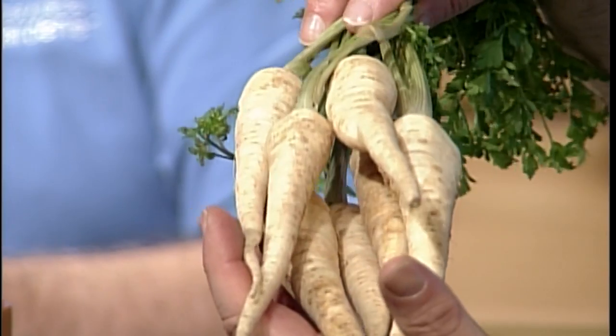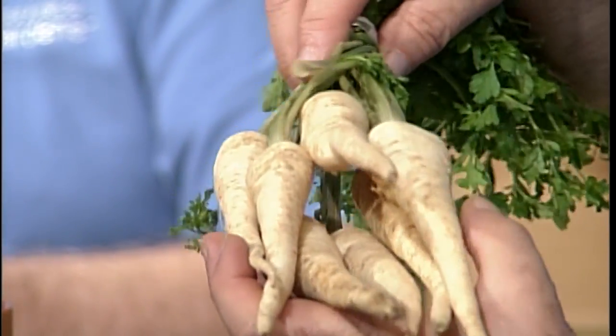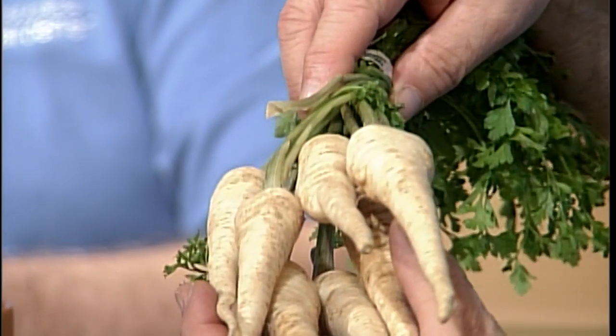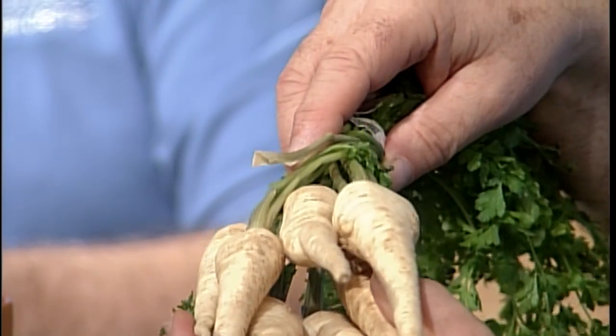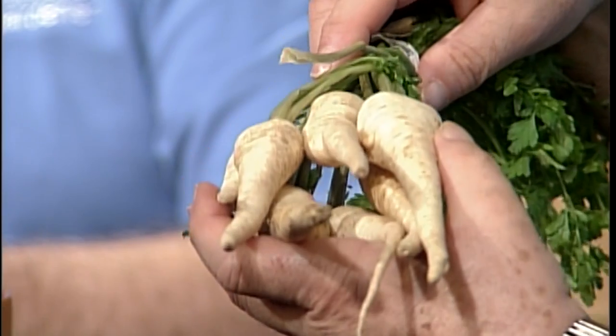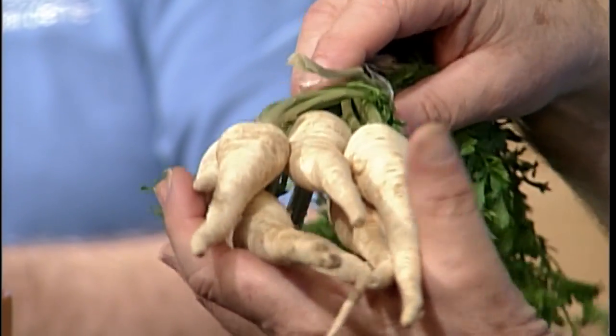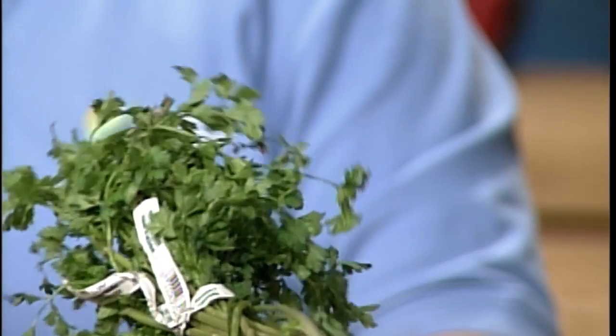Root parsley has a parsley flavor in the root, maybe a little bit of nuttiness to it — kind of not really like a parsnip, but that same sweet, nicely melting flesh. It's a nice change of pace. The tops you could probably use as a seasoning too, if you really needed to, sort of like a flat-leaf parsley.